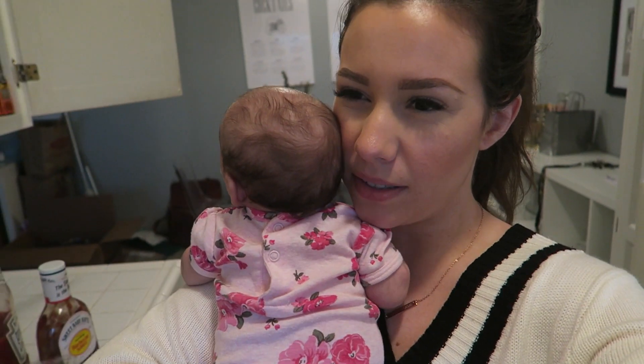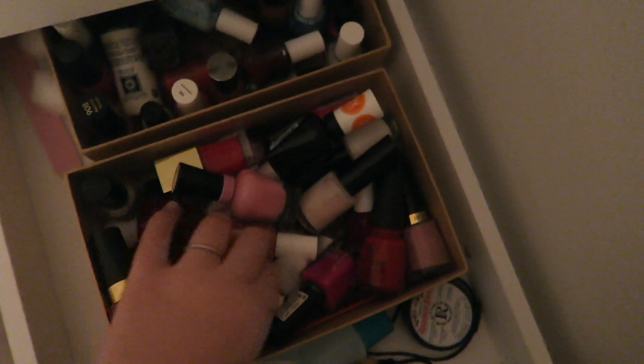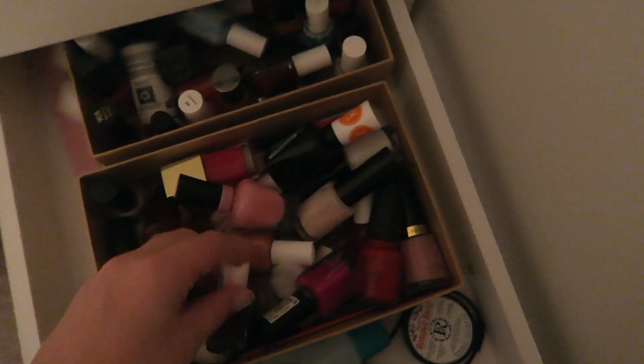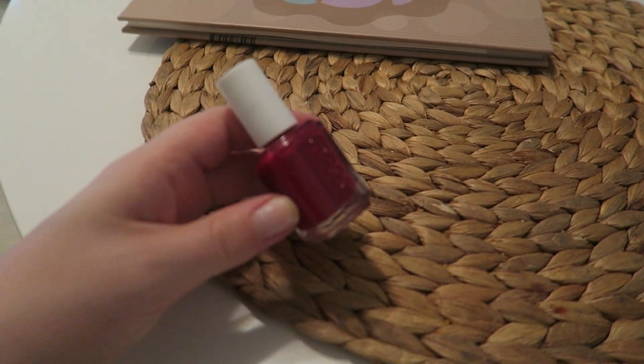I just ripped off all of my gel nails — they literally lasted like a week and a half, which I feel like is not long enough. So I'm gonna go and choose another color from my nail polish stash. Probably gonna go with something light. This is Essie's Party on a Platform — it's like a deeper red.